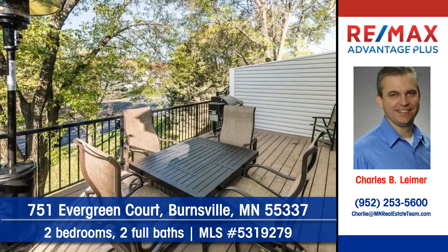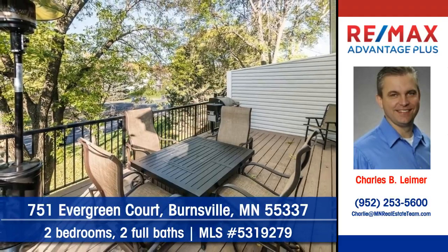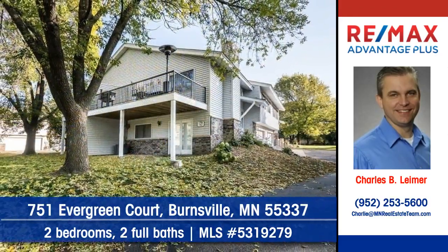Relax with friends here on the deck. Move right into an affordable home in a hot neighborhood.